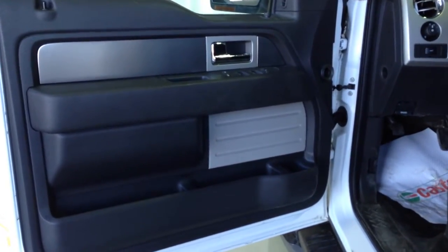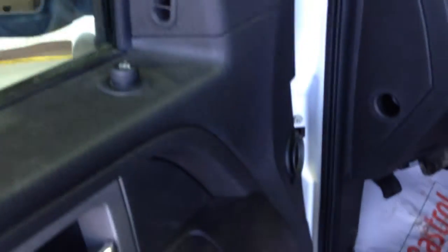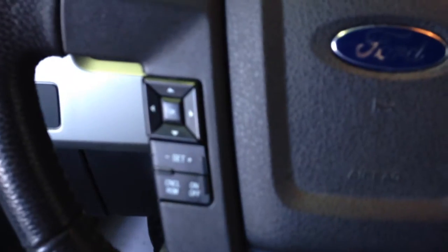Power mirrors, power locks, power windows with rear window lock, power driver's seat with lumbar support, marker lamp and fog lamp control, adjustable pedals, driver information center control.